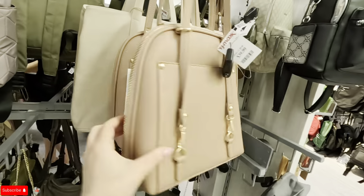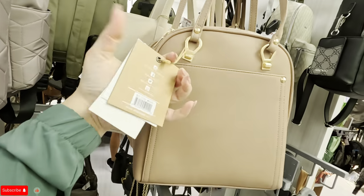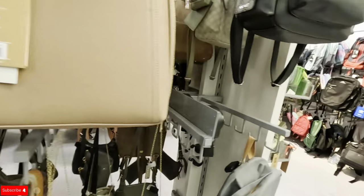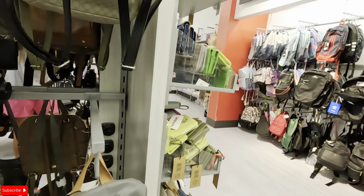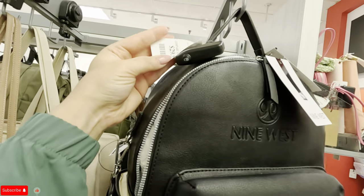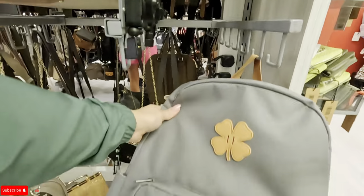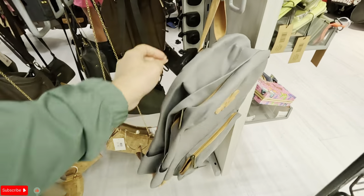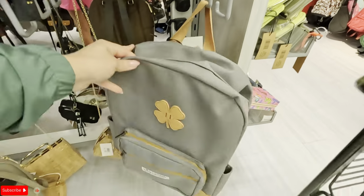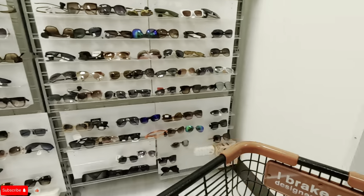$39.99. $39.99. There's a Nine West over here. What is this? Lucky Brand — $19.99. Okay, let's take you guys somewhere else.